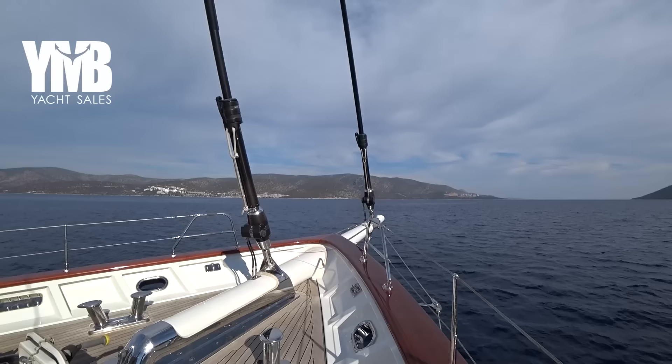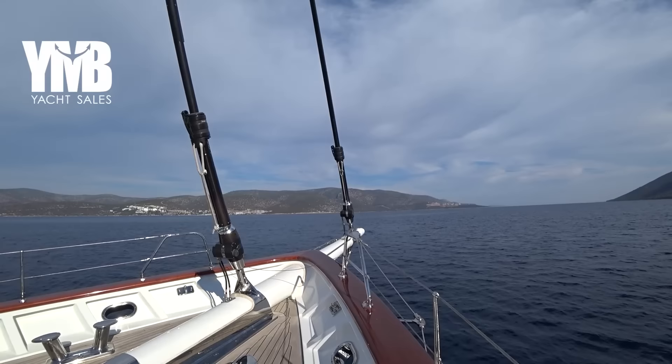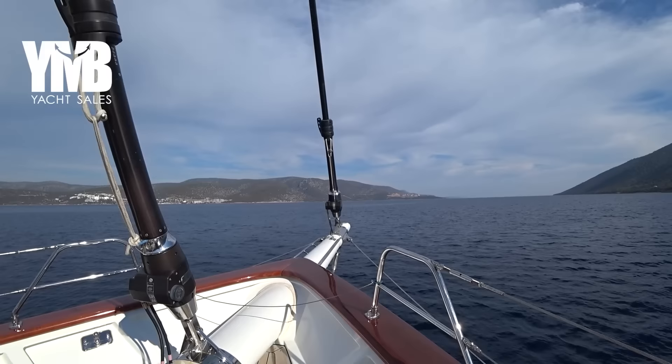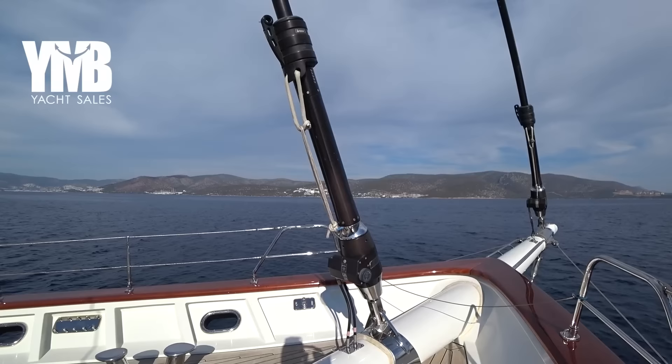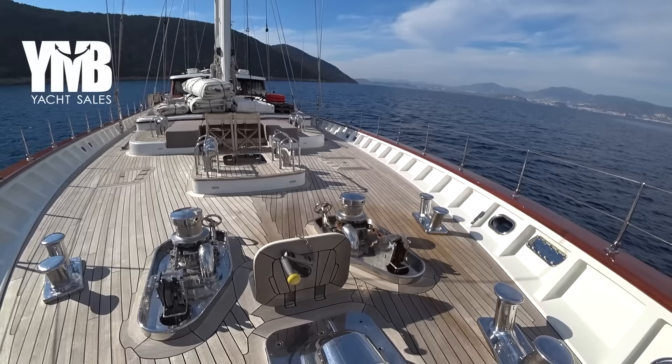We are starting from the bow. The boat's length overall including the bowsprit is 40 meters, and there are two foresails here, both controlled by Boomer hydraulic furlers. The sails have been removed because the boat is being hauled out tomorrow for her winter service.